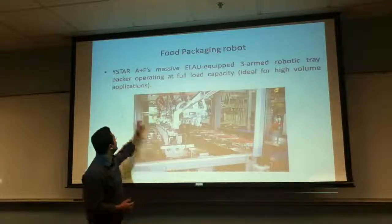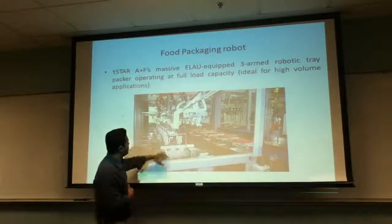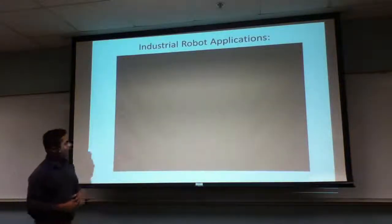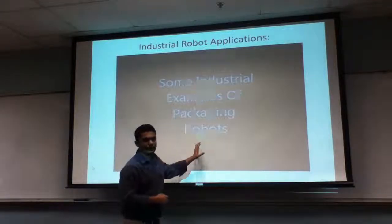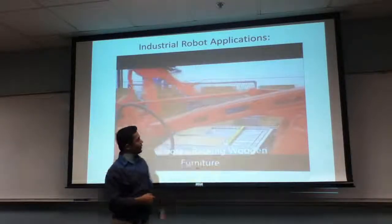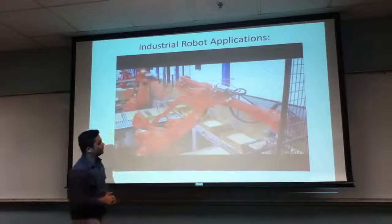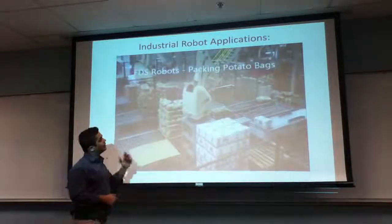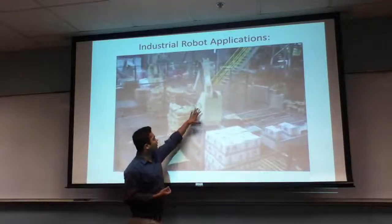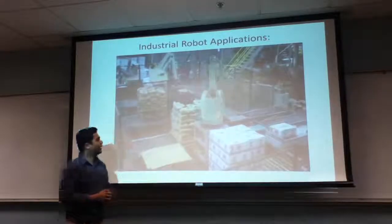This is the second example of a Y-star robot that was used for mass production packaging. You can see a line going over here and the robot has been mounted to do the fast packaging. The next application shows the ABB robot used for packing wood and furniture into boxes — the robot is mounted with actuators at the end, picking up the wood and placing it in the boxes. The next application shows a robot used for packaging potato bags, picking up the bag and placing it at the end position.